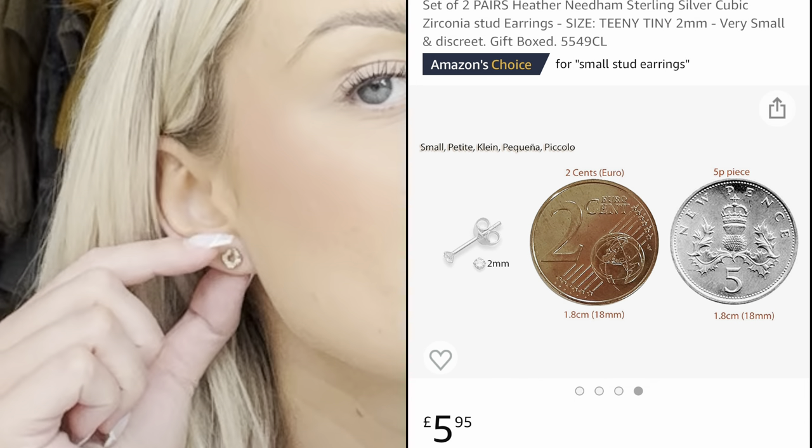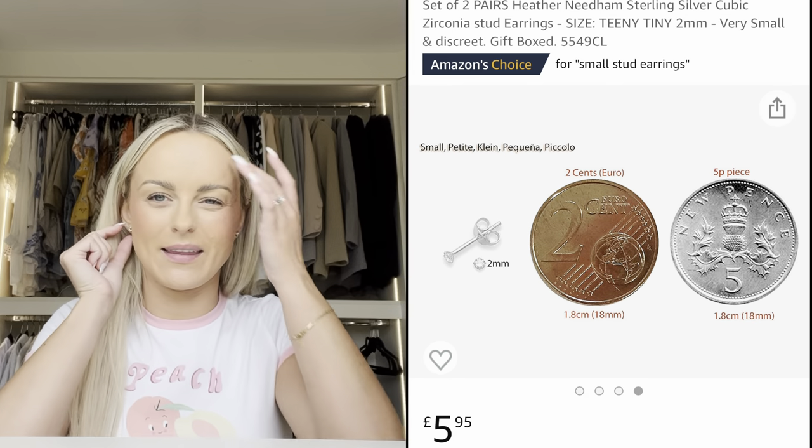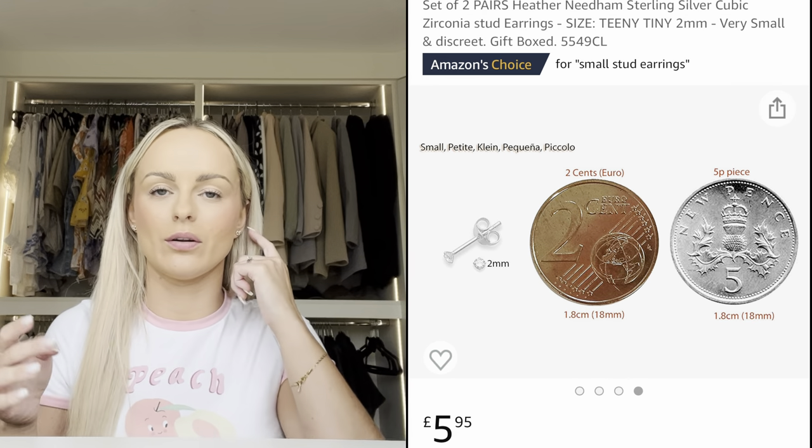I got some tiny studs for my ears because my second piercings are still at that healing stage where you can't leave earrings out or they'll try to close up. I just need some tiny studs for sleeping in to keep something in the ear so they won't heal over. These are absolutely minuscule — I'll just put a picture up because they're so small you can barely see them, but they do the job and I was pleased to find them on Amazon.